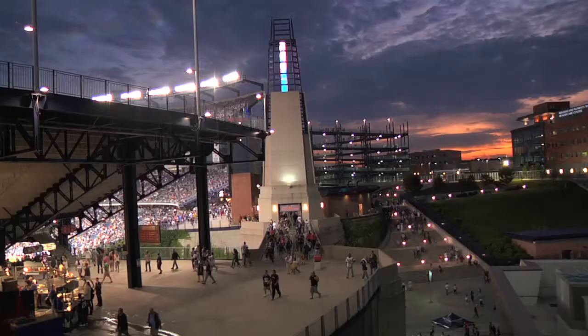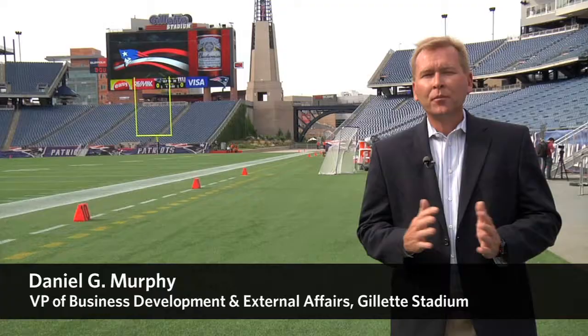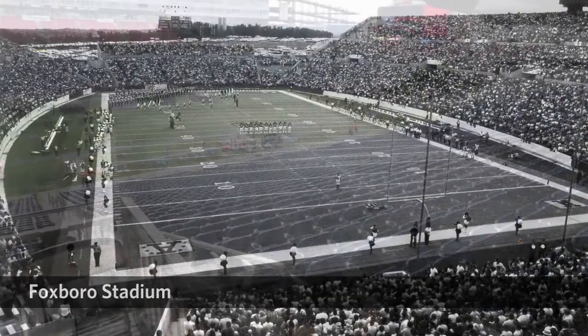We want anyone who comes to our building to have the exact same experience. Back when we were operating Foxborough Stadium, we were the most unaccessible venue for fans with disabilities. Really, we have gone from the worst stadium to the best stadium.